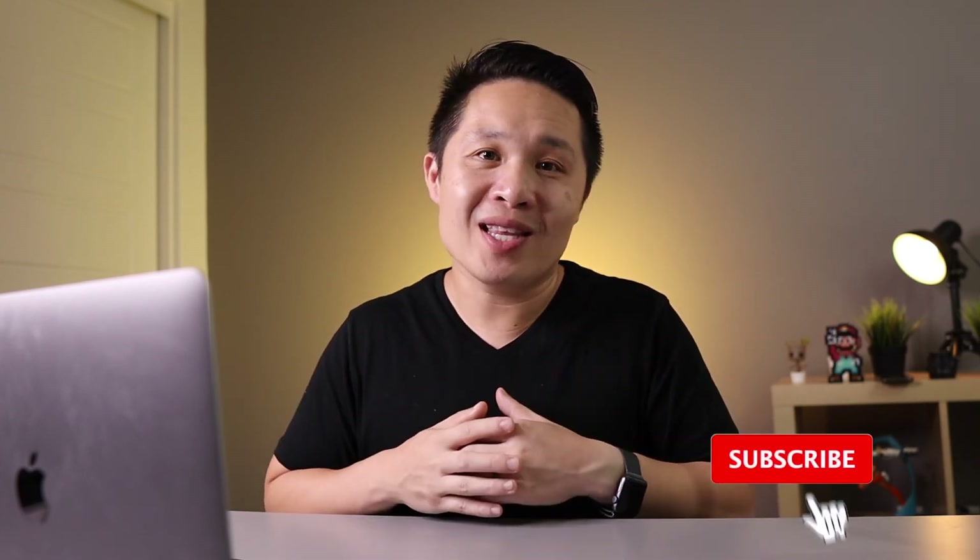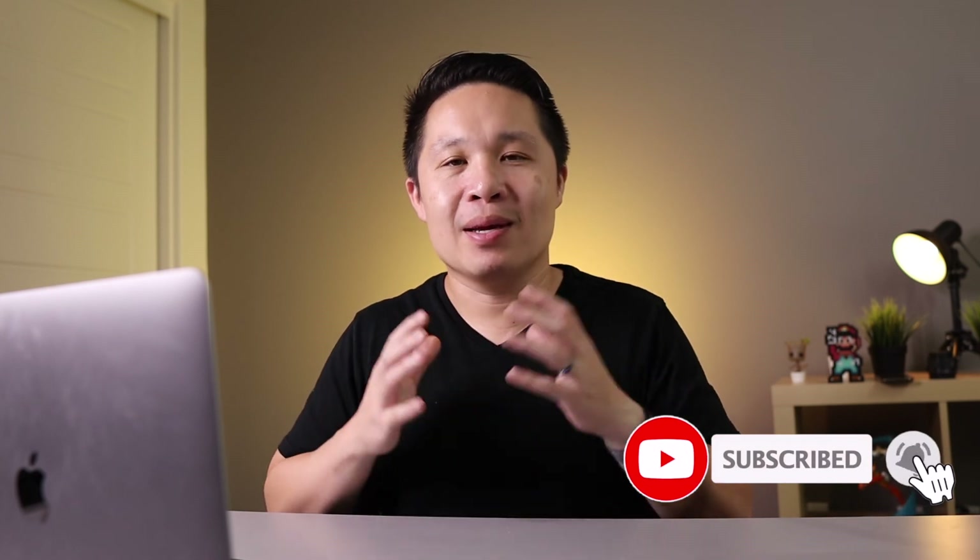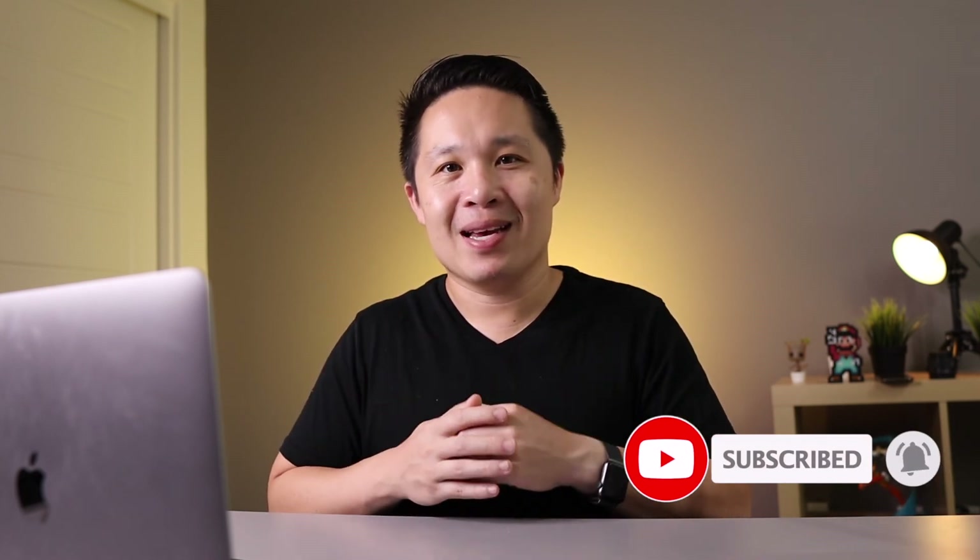That does it for today's quick video. If you learned something today, give this video a like. If your 401k match looks like these, or is even wildly different, I'd love to know — let me know in the comments down below. And if you want to see weekly videos on how to maximize your money, please consider subscribing. Until next week, thanks for watching. Peace.